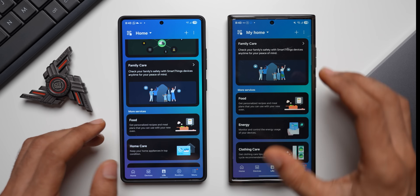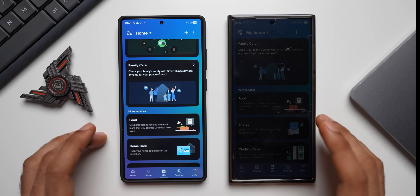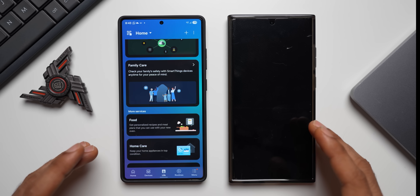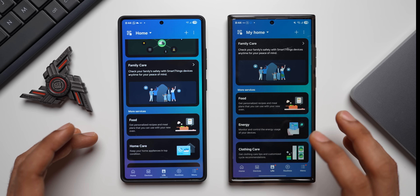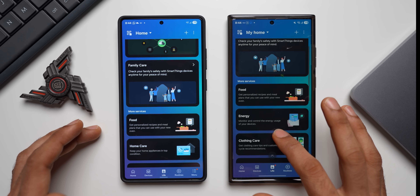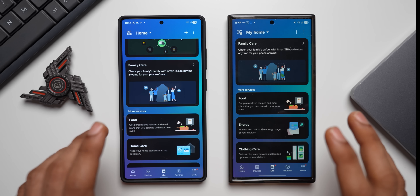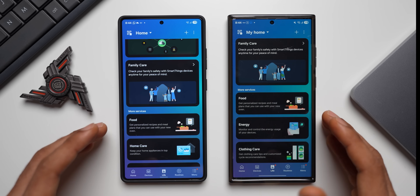SmartThings Family Care provides activity notifications, medication and appointment reminders, as well as location-based alerts. Samsung says this service offers practical support for caregivers and care recipients living apart, granting peace of mind while empowering daily independence. This feature is available in more than 200 countries, so if you have a Galaxy phone you likely have this feature available.